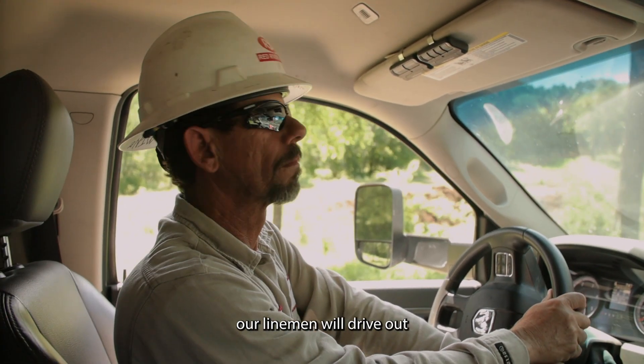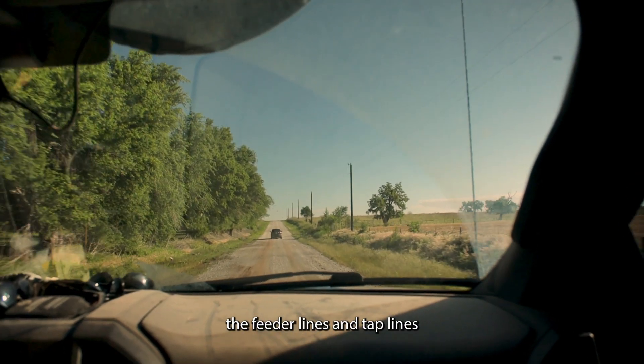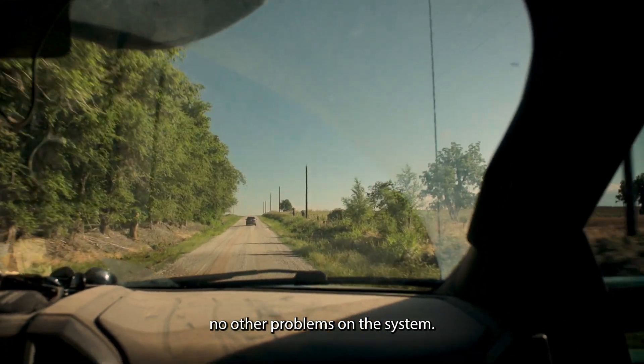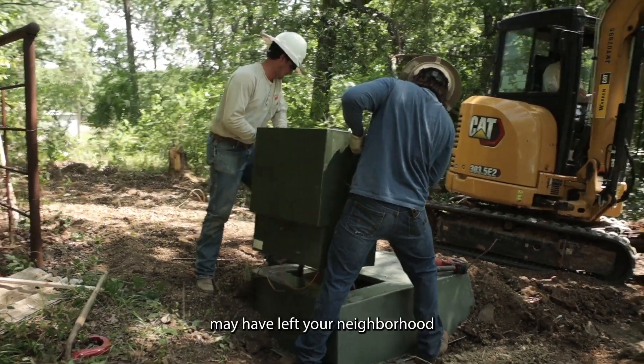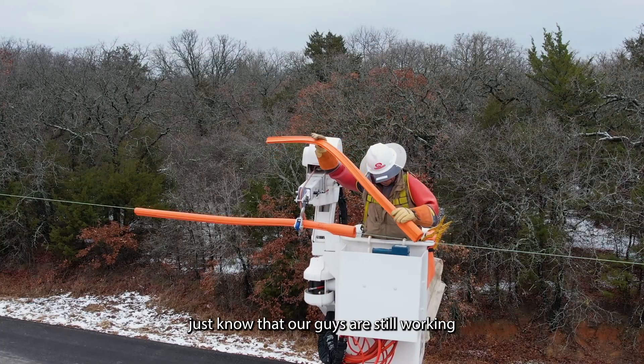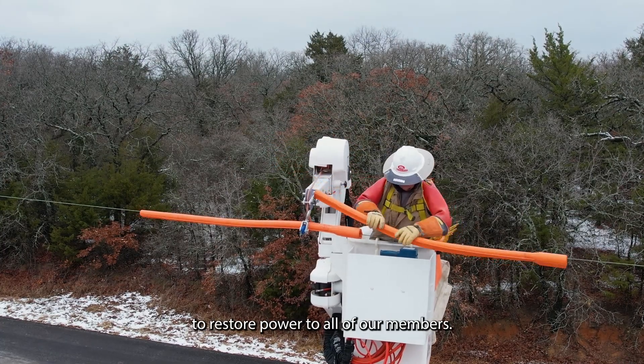During outages, our linemen will drive out the feeder lines and TAP lines to locate any problems and ensure that there are no other problems on the system. So even though our trucks may have left your neighborhood without the power being restored, just know that our guys are still working to restore power to all of our members.